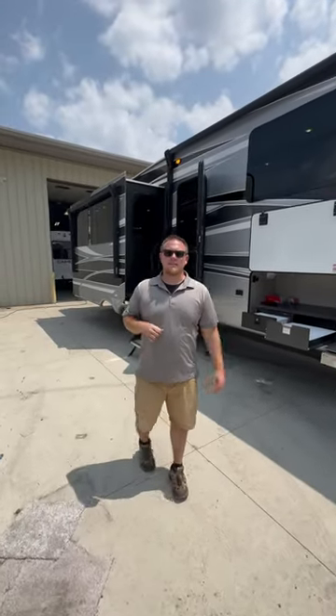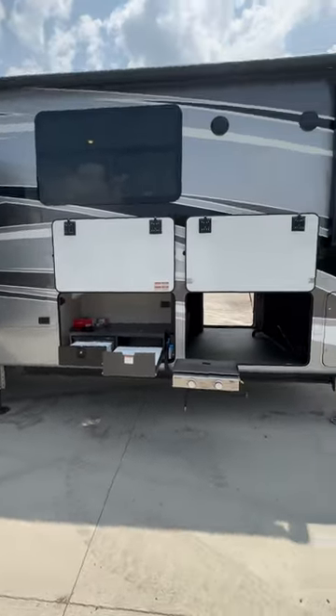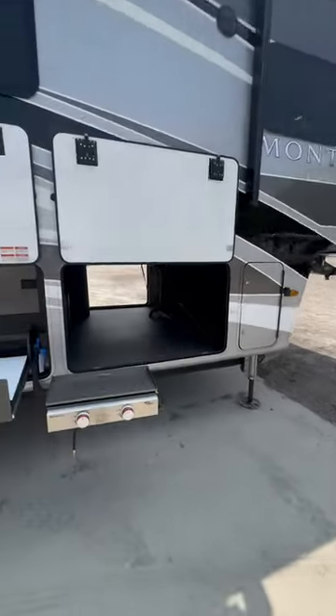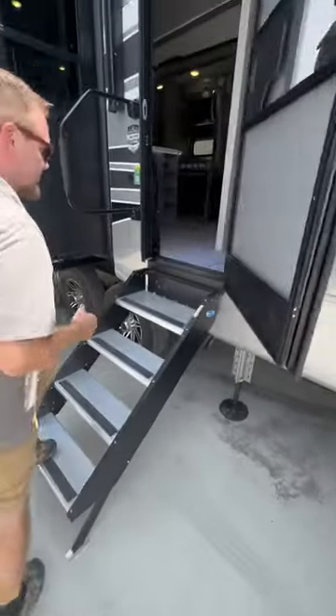Hey everyone, Tanner with Team Montana. Today we have a Keystone Montana Legacy 3857BR painted in Sterling. Really nice mid-bunk with an outside kitchen griddle cooktop and a tray pull-out refrigerator.